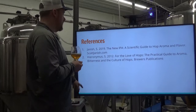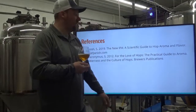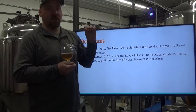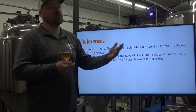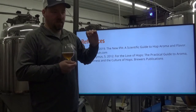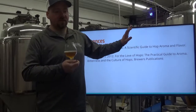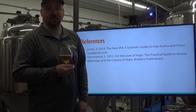If you don't have it yet, I highly recommend Scott Janisch's book, New IPA: Scientific Guide to Hoppy Aroma and Flavor. It's specifically about New England IPAs, but the research and information presented is important to every brewer. If you remove the New England IPA filter, the research is important across the board in every style.